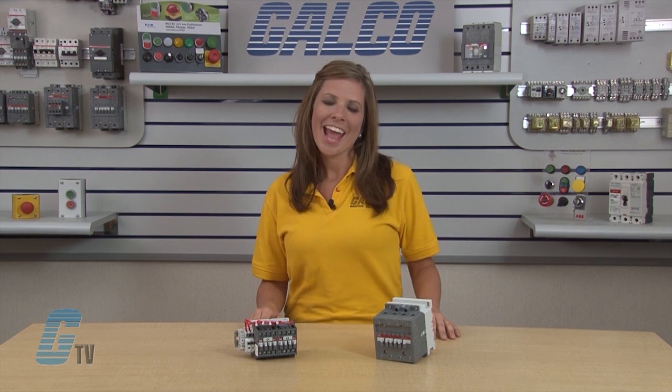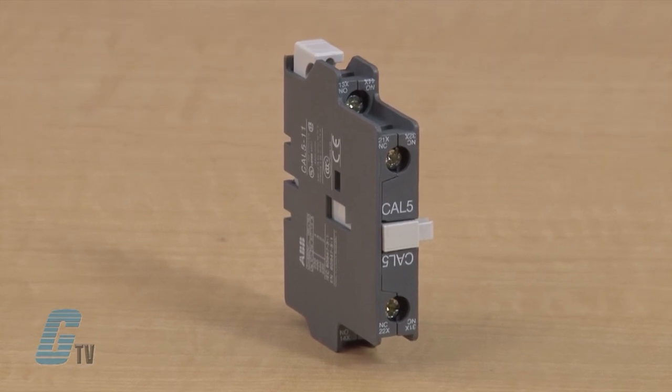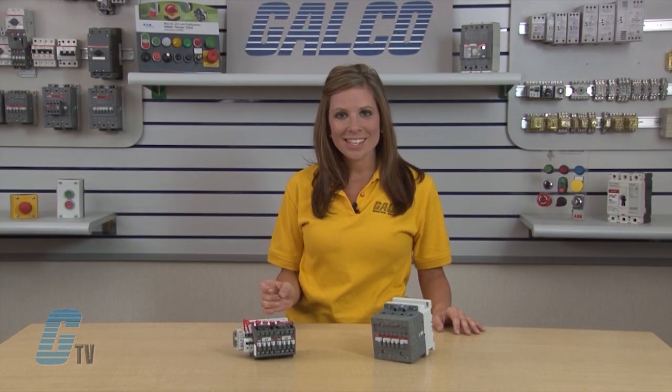They are electrically or mechanically held contactors with an IP20 protection for connection terminals, and can be mounted onto a mounting plate or a 35 by 7.5 millimeter DIN rail. These contactors have snap-on front mounted accessories including mechanical latch, pneumatic timer and 1 and 4 pole auxiliary contact blocks. Contactors ensure positive safety between their main and auxiliary contact blocks.